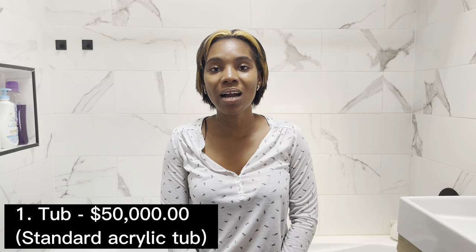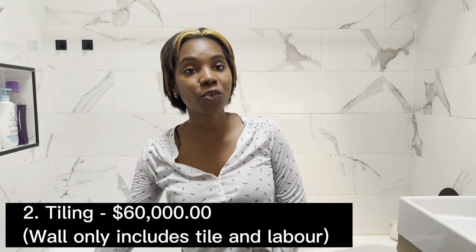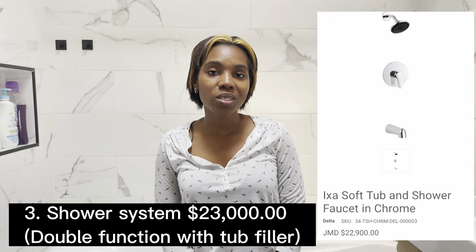For a tub, you need to buy the tub itself. Some tubs come with an apron front so you don't have to tile the side, reducing tiling costs — ours didn't, so we had to tile the side. The tub itself can cost a pretty penny. You also need a shower system with two functions, since you need a tub filler as well. Most people add a shower curtain, though a glass panel on the side is more aesthetically pleasing.